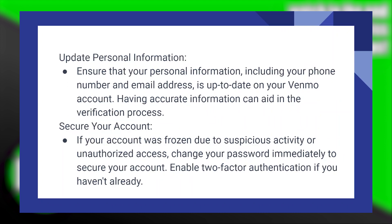Ensure that your personal information, including your phone number and email address, is up to date on your Venmo account. Having accurate information can aid in the verification process.